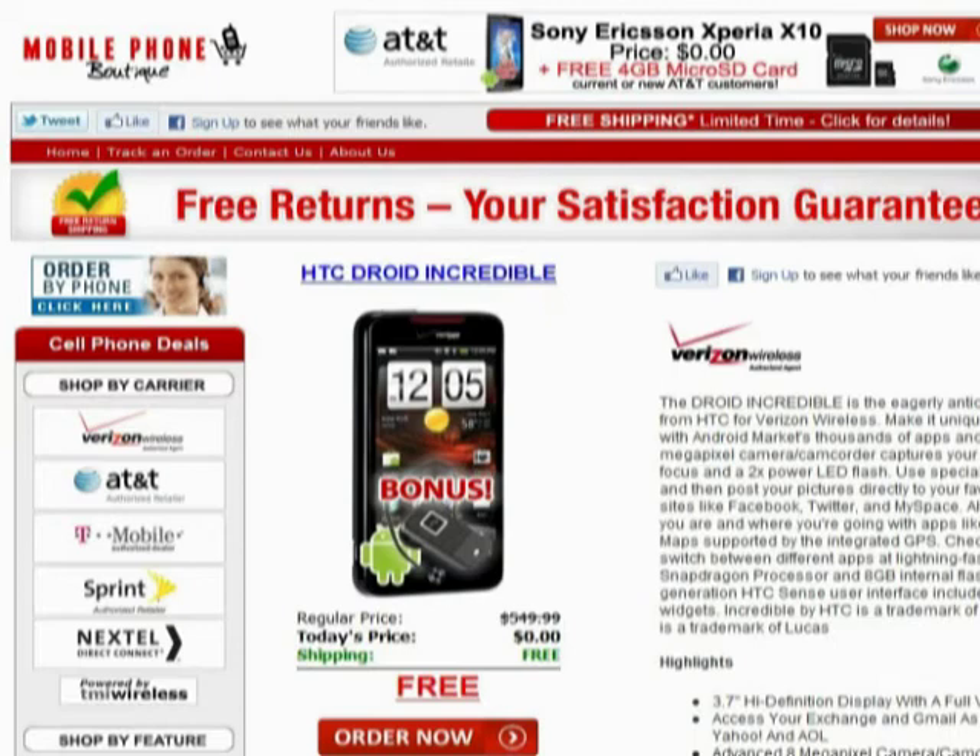The NFL Mobile application keeps you in the game. Super-fast 1 GHz Snapdragon processor and 8 GB internal flash memory.